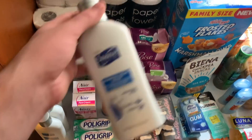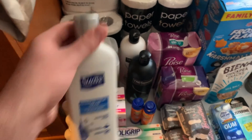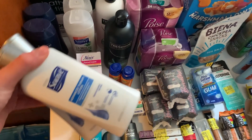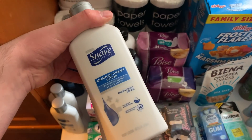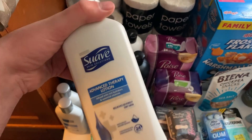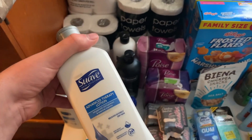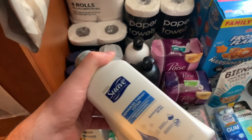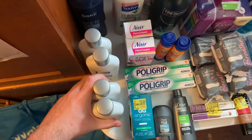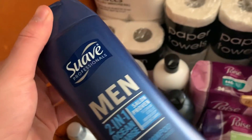The Suave lotion deal — these are $1.72 at Walmart. Your best deal is to buy two at a time, which comes to $3.44. You can use two of the $1 off one Suave lotion coupons from the 6/28 Smart Source, so you'll pay $1.44 out of pocket and get back $2 on Ibotta, making it free plus a 56-cent money maker. I obviously did that twice — that was fun.